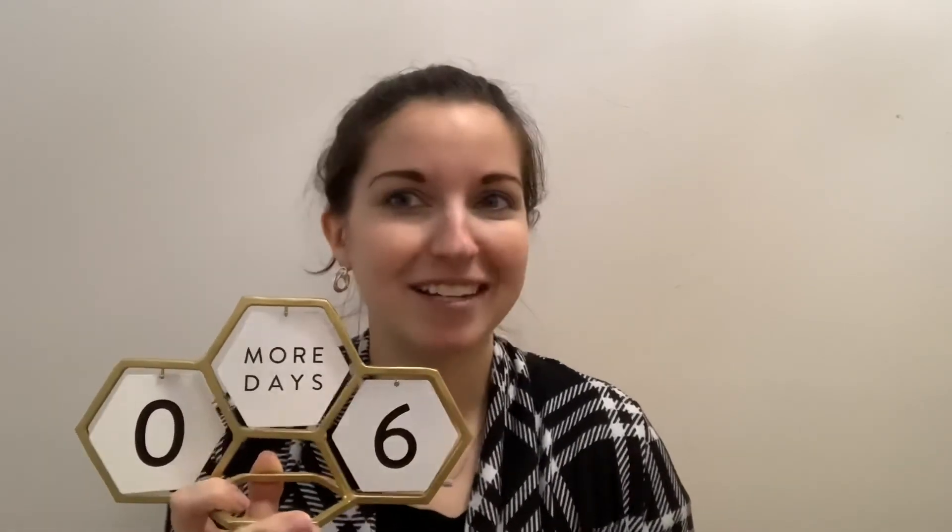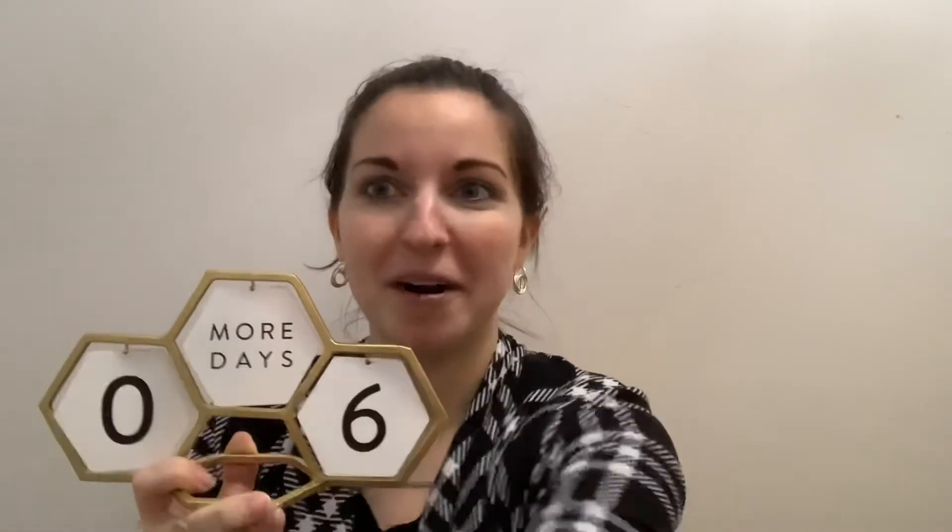I'd love to know what things you're counting down to right now that you can set this for.